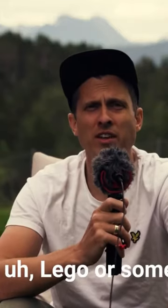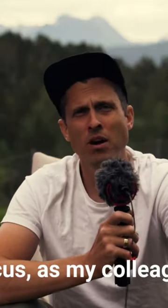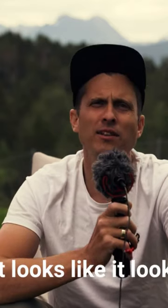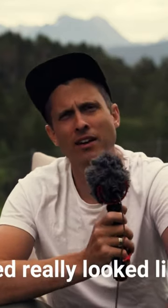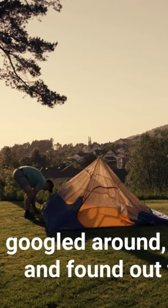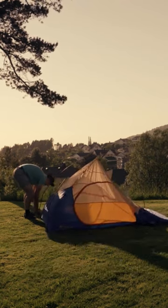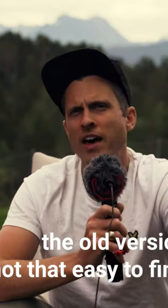I thought it was looking like a toy — Lego or something, or circus as my colleague said. It really looked like a kid's toy. So I googled around, searched, and found out that the old version was not that easy to find.